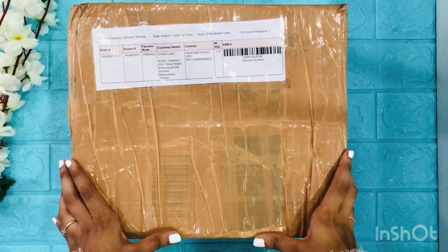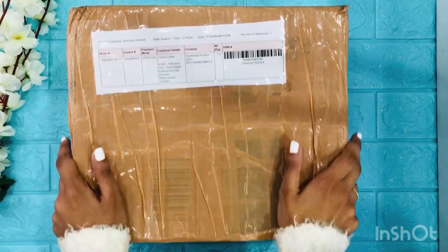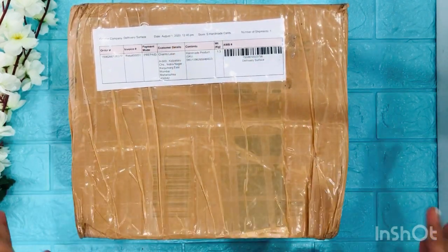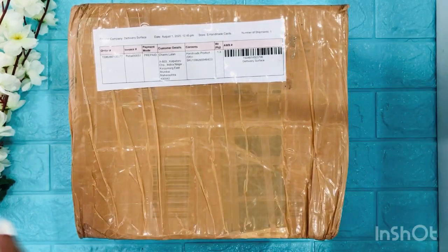Hey guys! Finally, the happy mail from Sherry is here. I had to wait so long for this one. She literally shipped this on 1st of August, and I even spoke to her. And finally it's with me after 10 long days. Oh my god, I can't explain how excited I am.